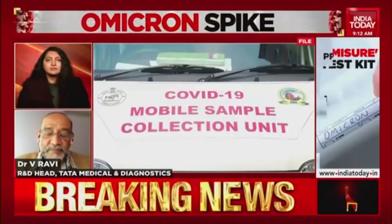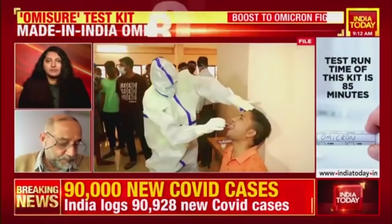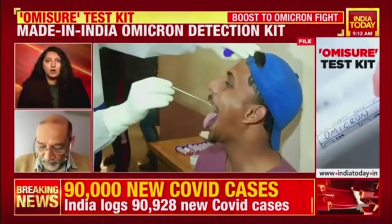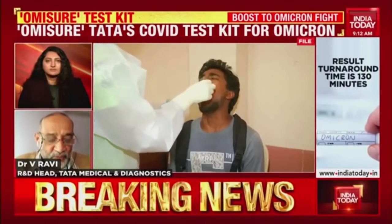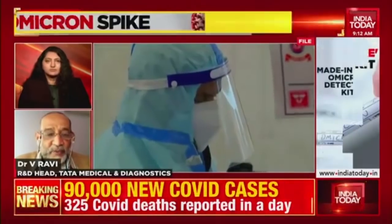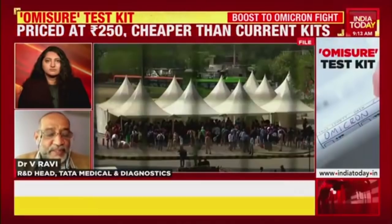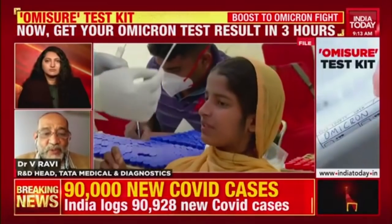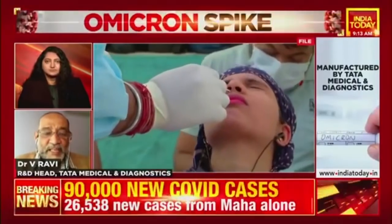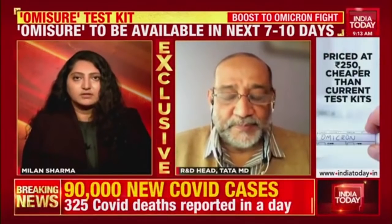What would be the price of this particular test? At what price would OmiSure RT-PCR be available for laboratories and for the general public? The management of Tata MD, especially our CEO Mr. Girish Krishnamurti, who has been extraordinarily supportive for this venture, has taken a decision that the maximum retail price per test will be 250 rupees. The laboratories that procure the test will get it at 250 rupees, and this is much less priced than the existing S gene dropout kit price.